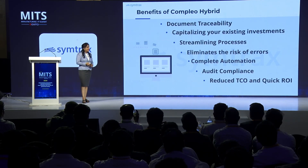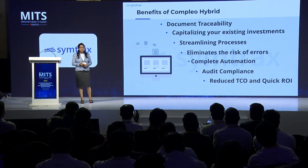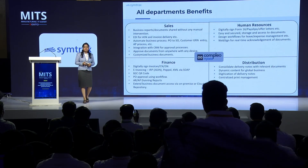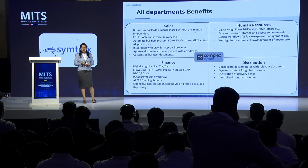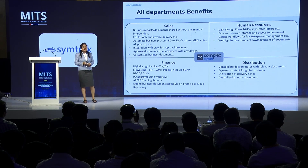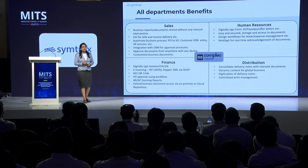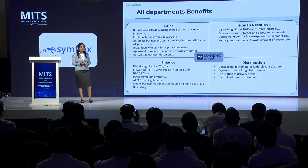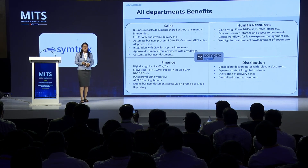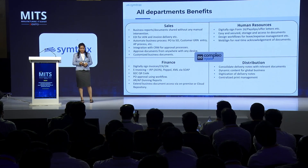Moving further, let me highlight major benefits: document traceability can be easily achieved, it has audit compliance, and it will help you to have quicker ROI. Now we'll discuss department-wise benefits. From the sales department, we can automate business processes like PO to SO, etc. For HR and finance, we can help you to have digital signature and e-signature. For the distribution department, we can help you to have digitization of delivery nodes. In short, we can add value to your existing ERP environment, and if there are any other challenges, we can address those as well.